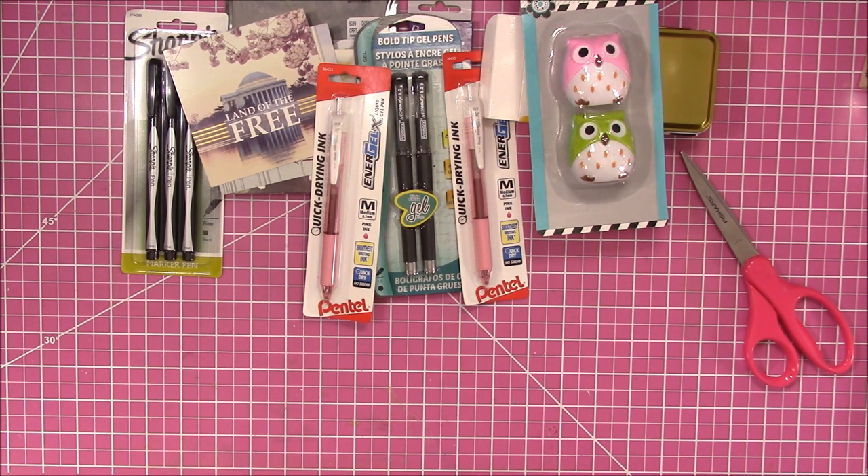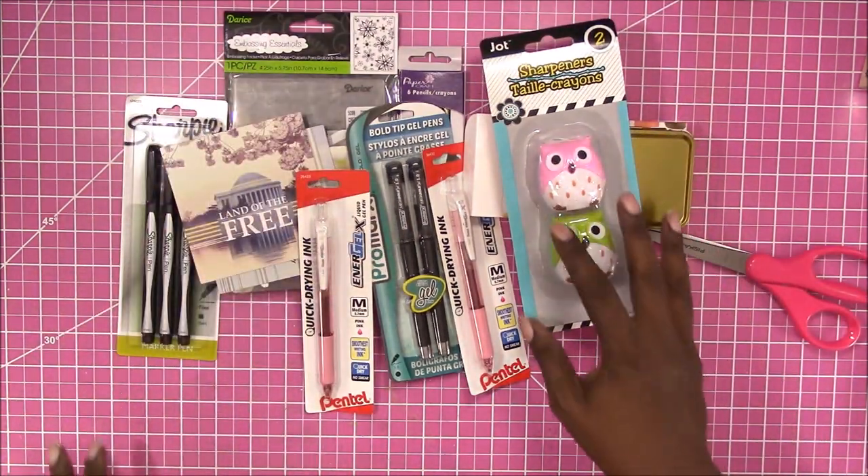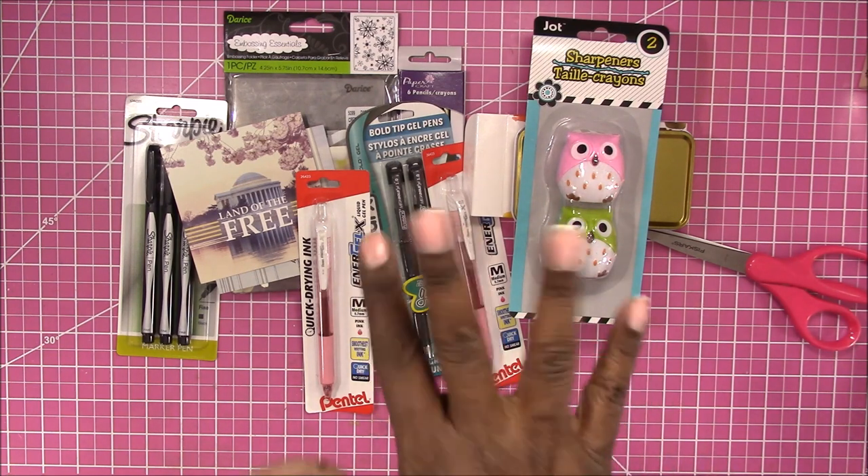So that is it for this Wednesday's haul. Thank you for watching — if you have any questions please let me know. I'll talk to you later. Bye!